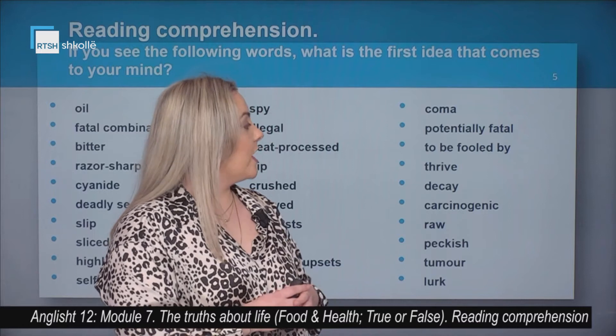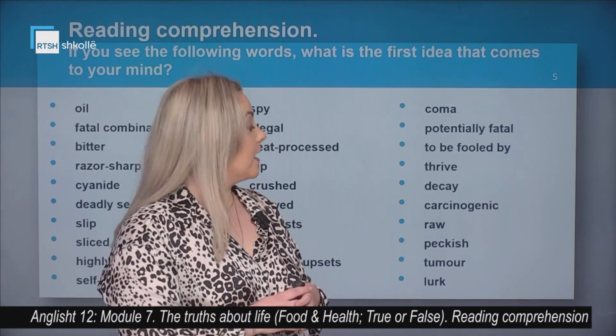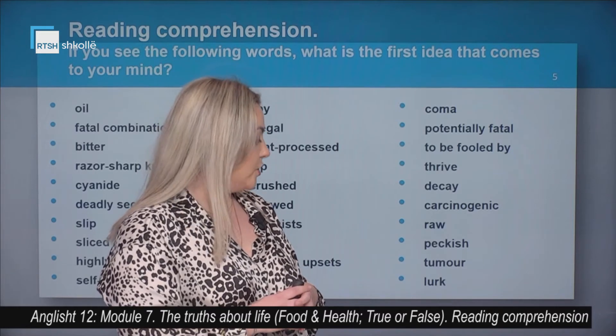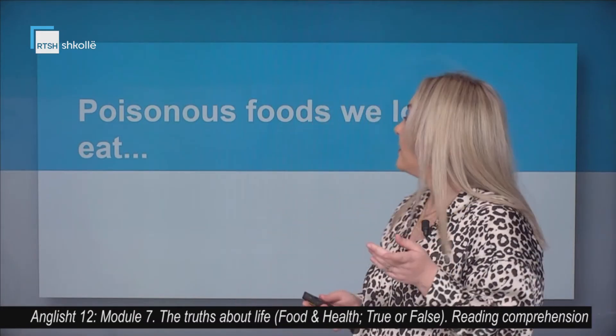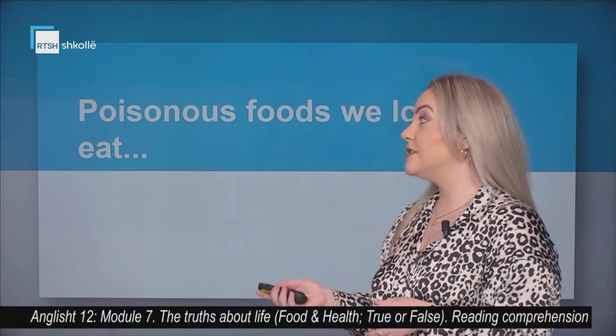Coma, potentially fatal, to be fooled by, thrive, decay, carcinogenic, raw, peckish, tumor, and lurk. They are all related to the text: Poisonous Foods We Love to Eat.